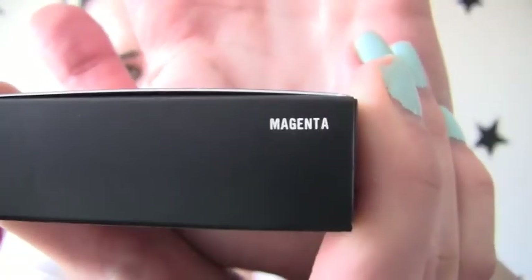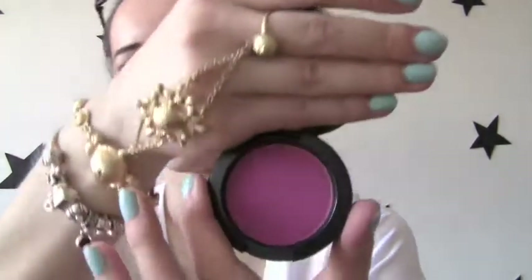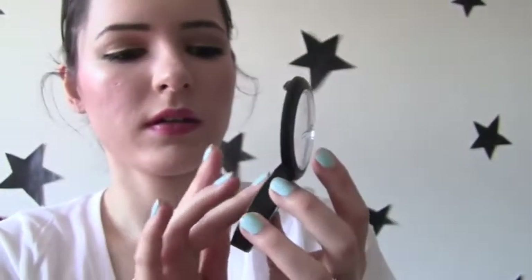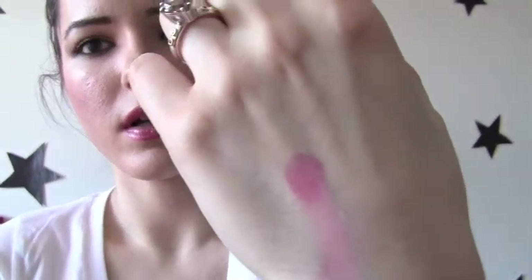So I got this blush. This is in the color Magenta. It's like a purple color in the color Magenta, and I shall show you what it looks like — swatches for you guys. And then my hand is going to be all swatchalicious. So this is the purple. It's very, very purpley. Here is a swatch.